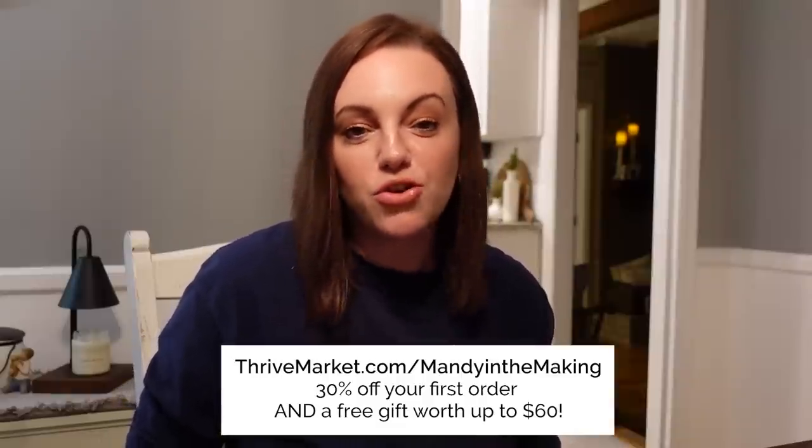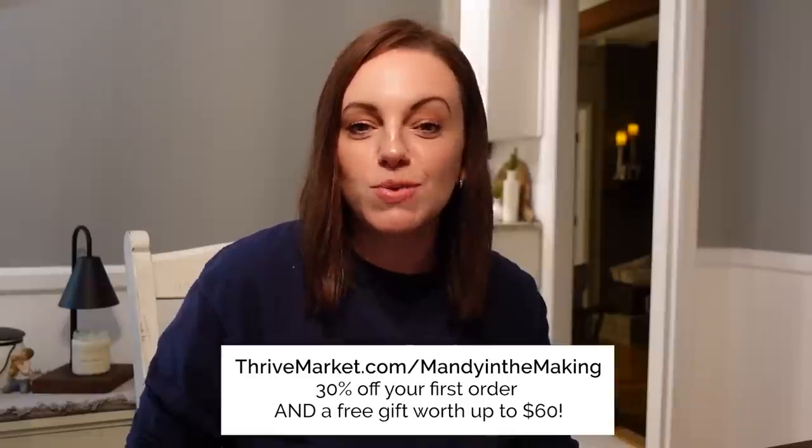We laugh about it anytime we're out at a restaurant and Stephen puts his napkin on his plate — I always tease him not to try to eat it. Don't forget to go check out Thrive Market at thrivemarket.com/mandyinthemaking. With your first order you'll save 30% plus get a free gift worth up to $60. Thanks y'all, and I'll see you next time. Bye!